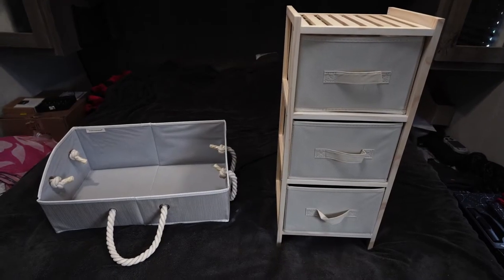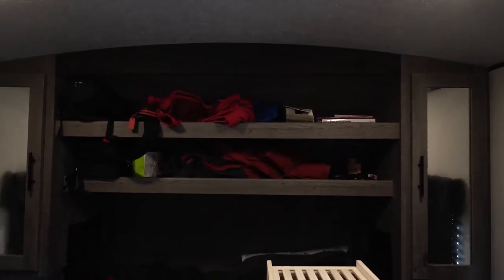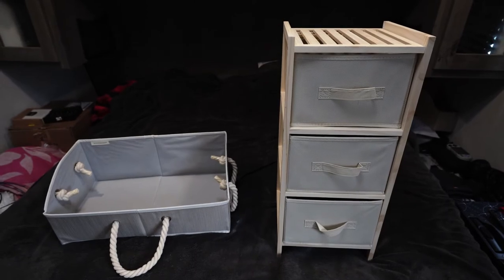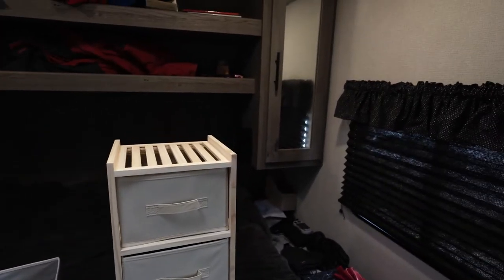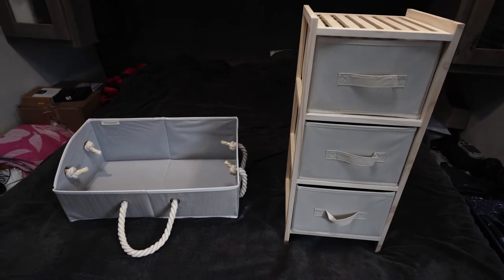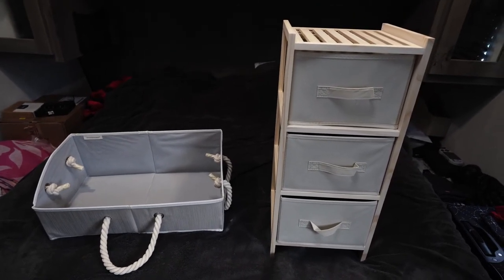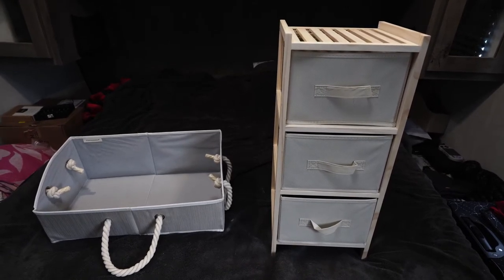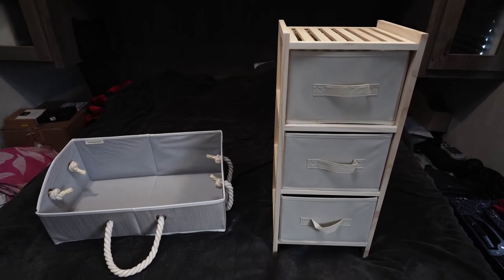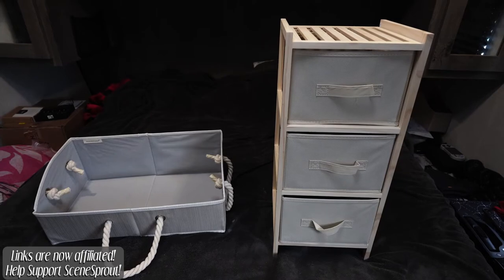For the bedroom, I decided to go with totes that will fit up top, and then of course the dresser here on the right, which will fit in the closets over there — they fit really well actually. The totes come from Storage Works and the dresser on the right I got from Whitmore. They are both from Amazon — I'll leave links below. I'm not affiliated with anything yet, so they're just links for your information.